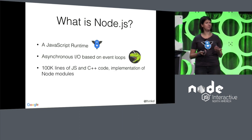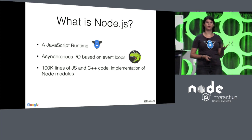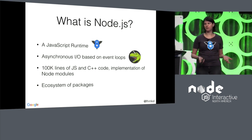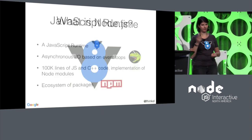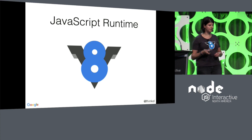Then there's about 100,000 lines of code — JavaScript and C++ — that are basically the glue between LibUV and V8. We also need to implement all the modules that you get with Node that you don't explicitly need to download. And a big part of Node is also the ecosystem of packages. Since I'm on the V8 team, I'm going to focus on the V8 engine, the JavaScript runtime part.